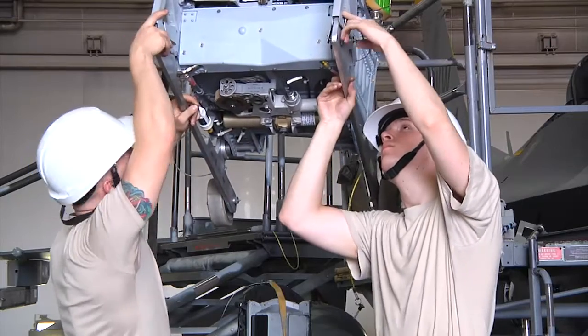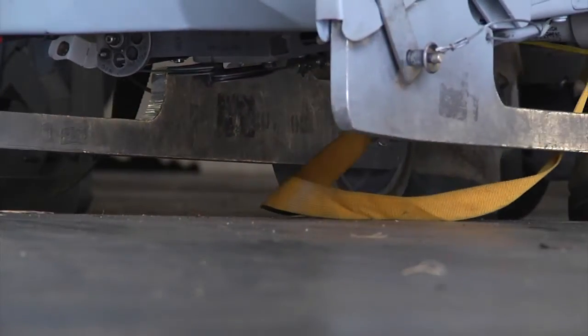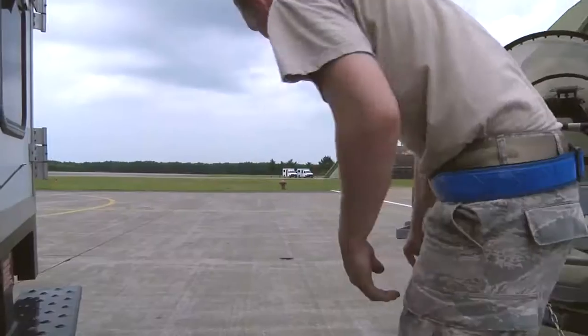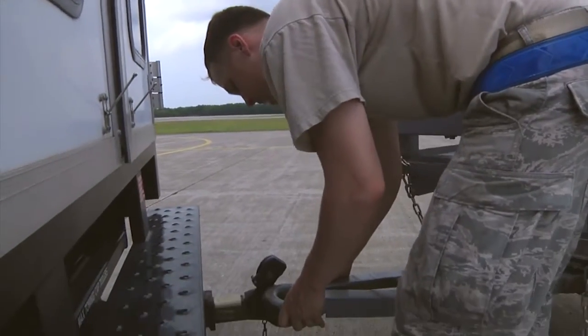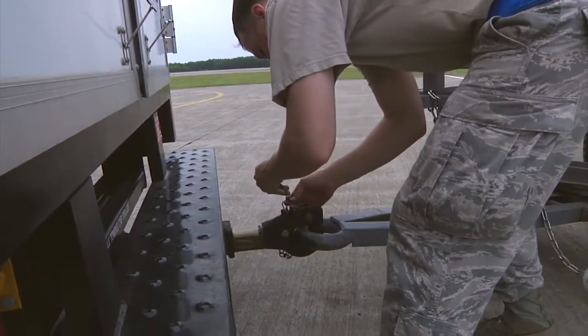Every component in an F-16 has its own important function, but in a life or death situation the pilot must rely on their ejection system — earning the egress technicians their motto: thrust you can trust. Petty Officer Ben Larshide, Misawa Air Base, Japan.